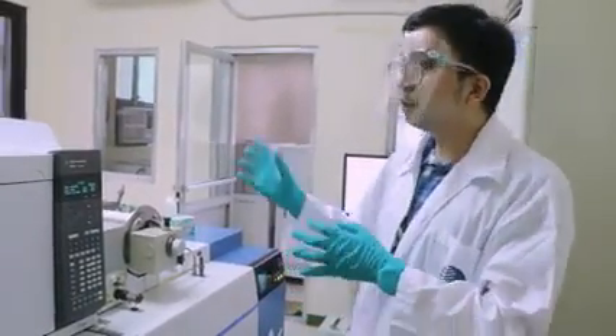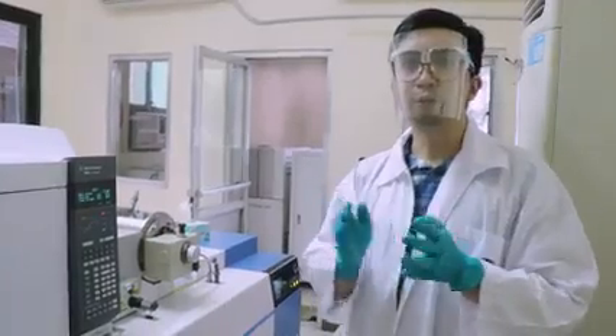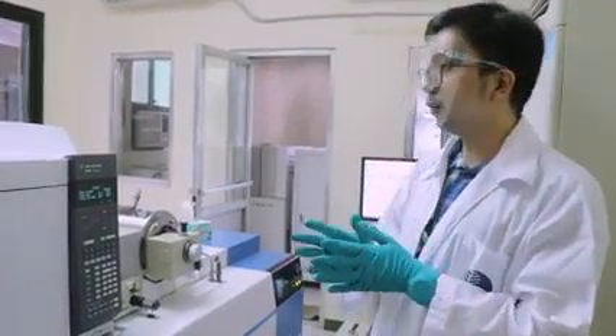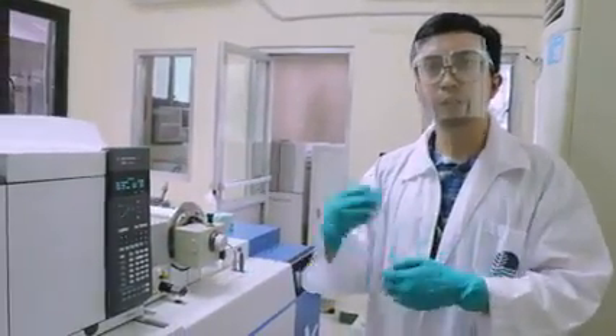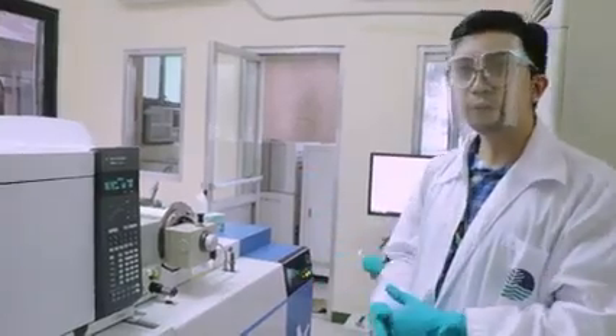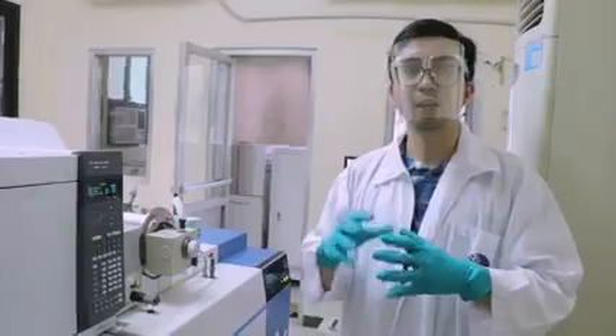Here we determine the concentration of our target dioxins and furans constituents in the sample, if present, through injection of the sample extracts into this instrument. We then process the data using our computers and the software, and determine the final concentration, which will appear in our test report.